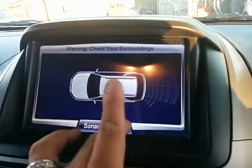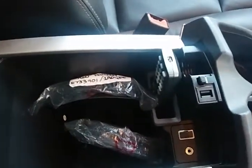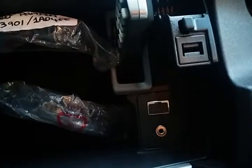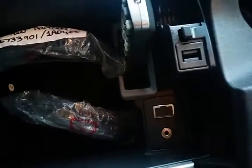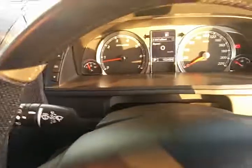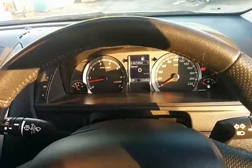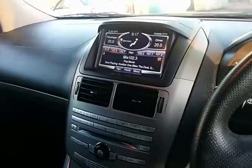In the centre console you have two headphones and the remote control for the DVD player, as well as an auxiliary input and a USB input. It really does set the car off as a very modern vehicle with all the features you'd expect. The next service is due at 120,000 kilometres, and this is certainly a one-owner, full service history vehicle.